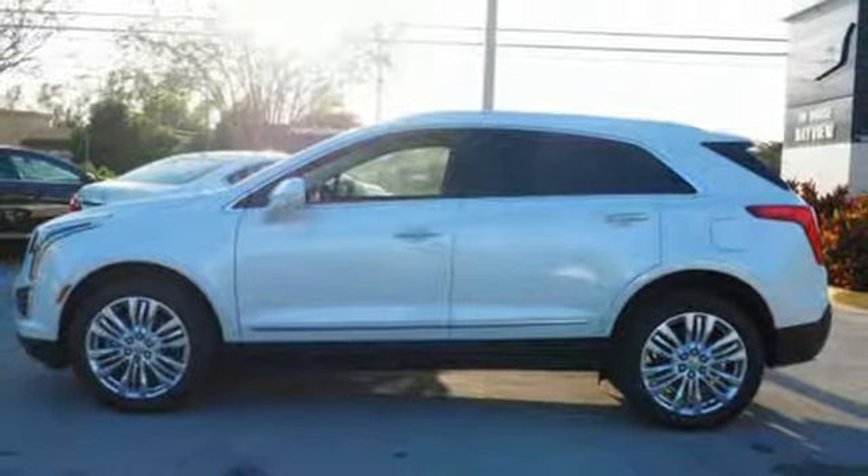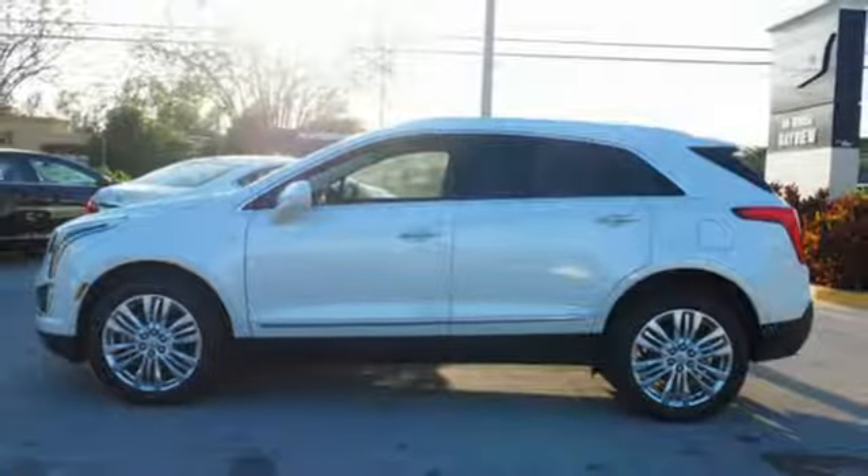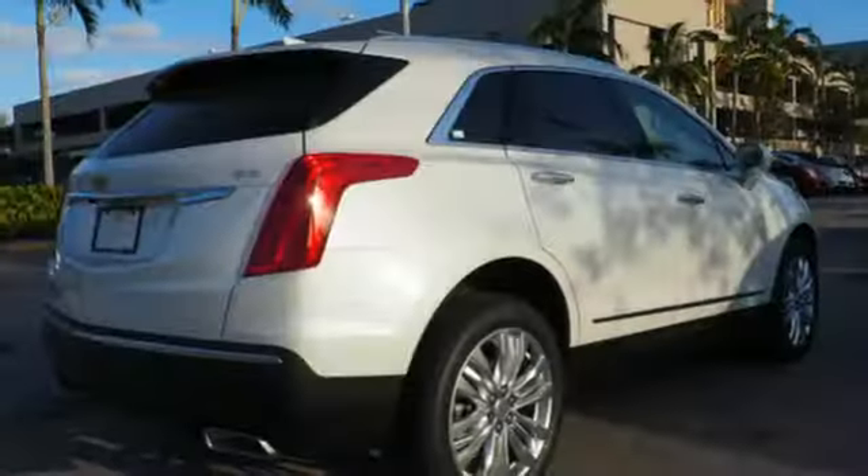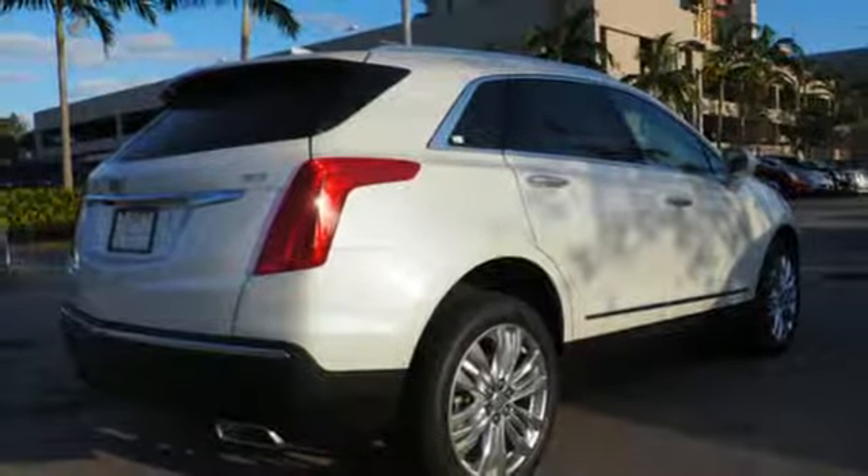Easily load it up and haul what you need with the power liftgate, second row 40-20-40 bench seat, and up to 63 cubic feet of space.